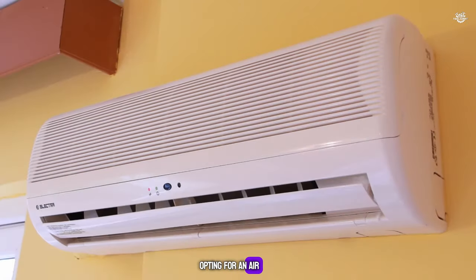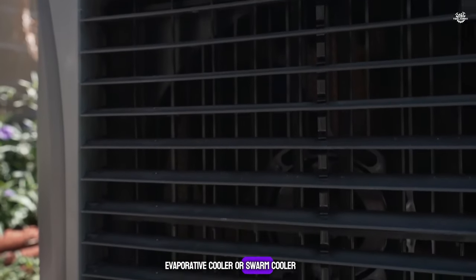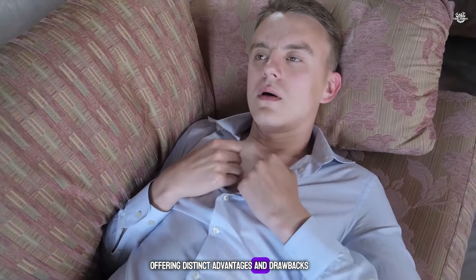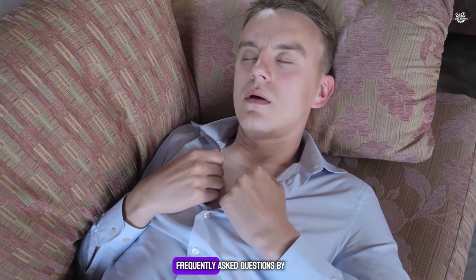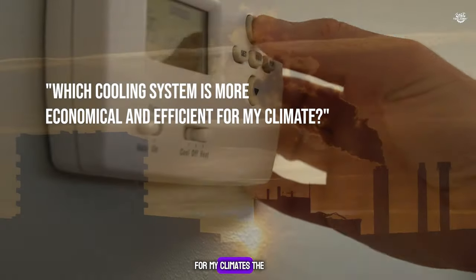The dilemma of opting for an air conditioner (AC) or an air cooler, also known as an evaporative cooler or swamp cooler, is a common one, with each system offering distinct advantages and drawbacks. One of the most frequently asked questions by users is: which cooling system is more economical and efficient for my climate?